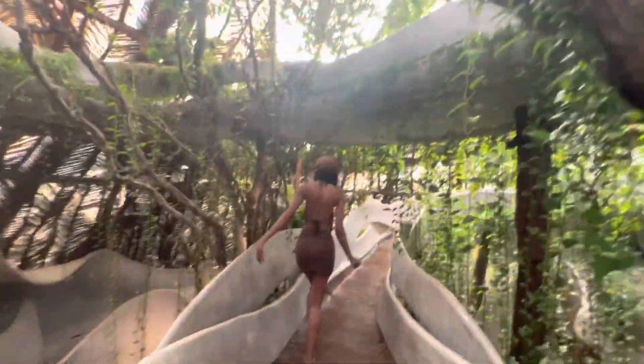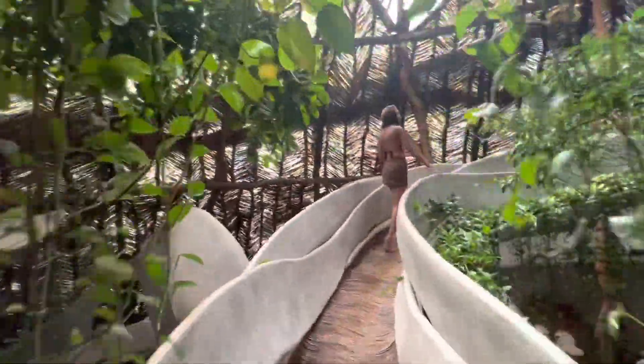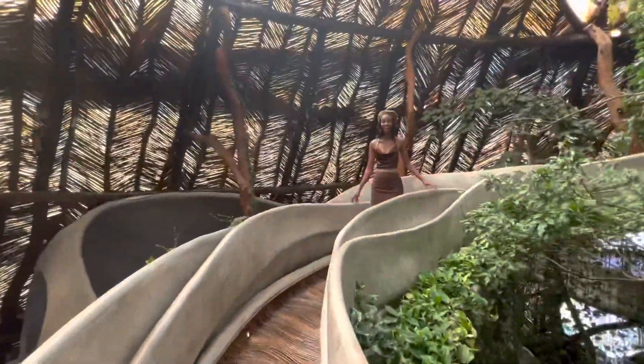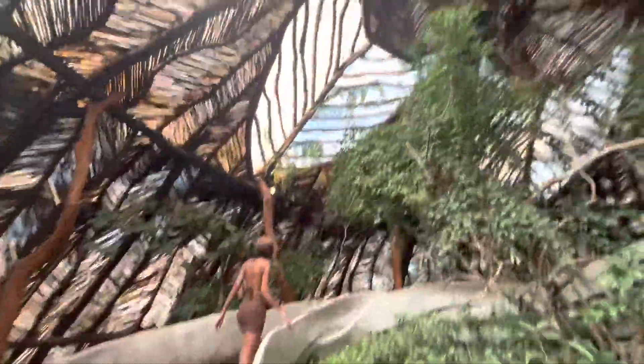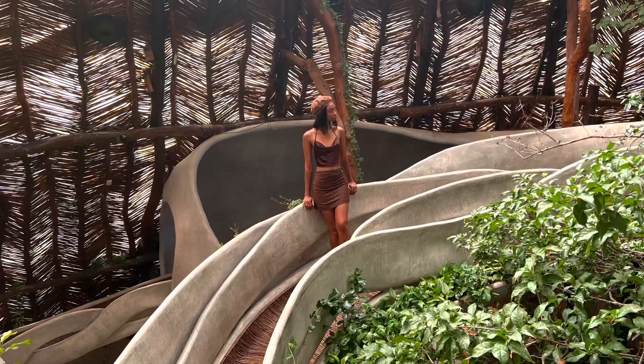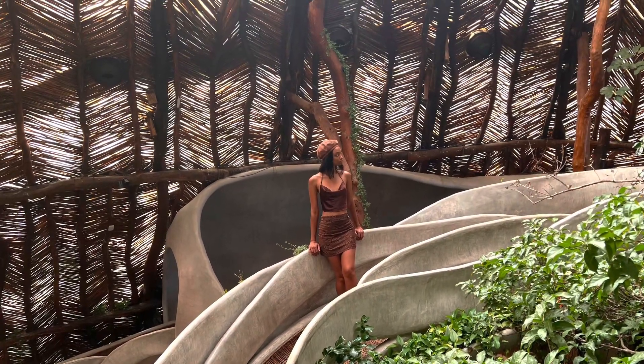We were just blown away by how beautiful this is. All those trees you guys see — all those green trees, vines — they're all natural. None of those are fake flowers or trees or vines; they're all natural trees they have there. This is a photo of me, just take that in.